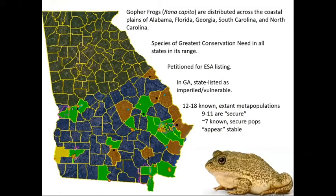They are distributed across the coastal plain of Alabama, Florida, Georgia, South Carolina, and North Carolina. The species is considered in great need of conservation throughout its entire range and has been petitioned for Endangered Species Act listing in the United States. In Georgia, it's listed as imperiled or vulnerable, and there are under 20 known extant metapopulations, of which nine to eleven are secure.